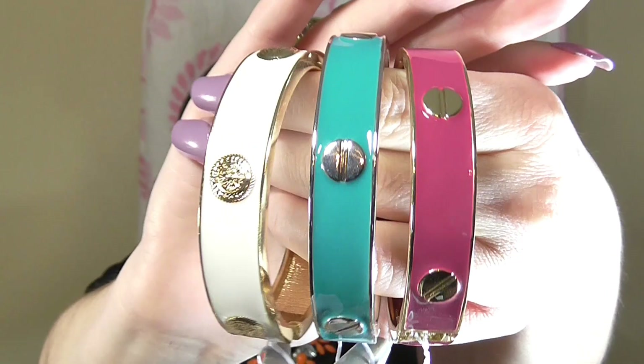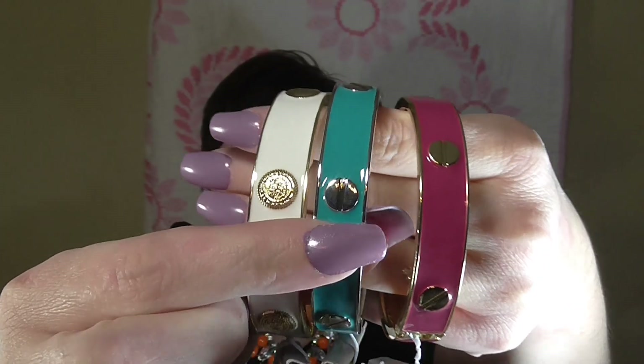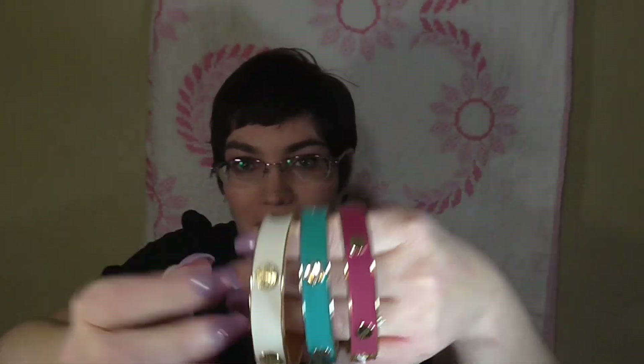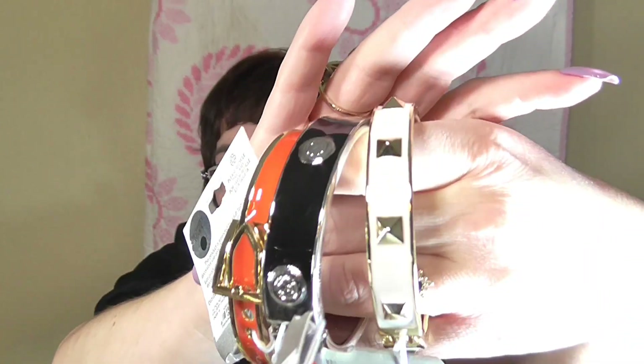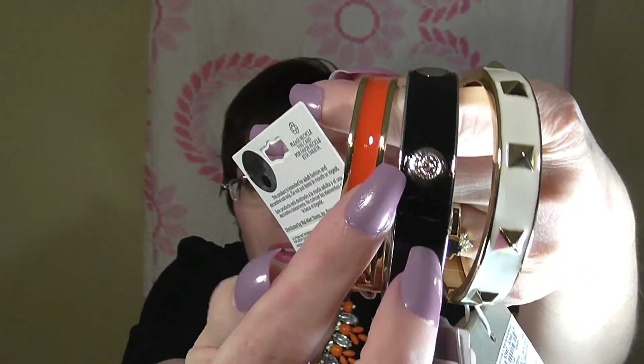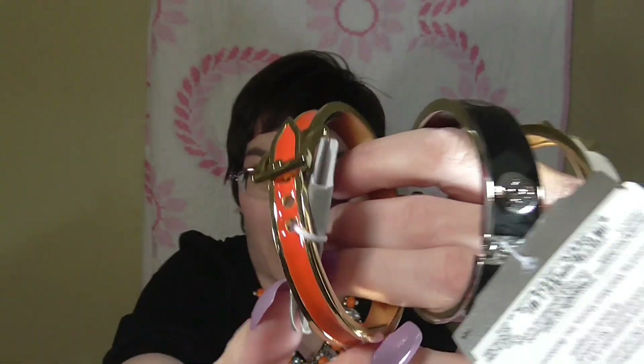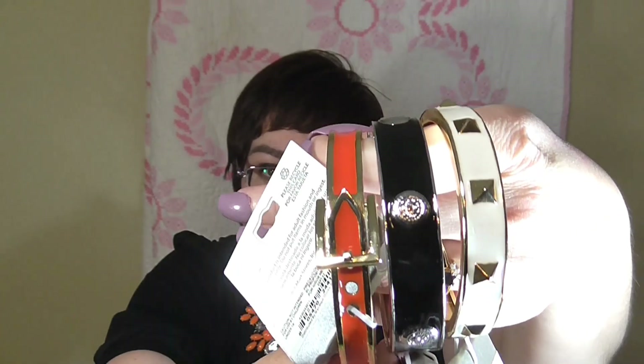I'm going to start with the bracelets, and they were all $5 originally, marked down to $1. I picked up quite a few different varieties to give you guys a lot of options. Here are three of them — this one has a textured finish and this one has kind of little screw-looking ones. I also found these really pretty ones — I love this one because it has a textured finish that looks like a little stud, and this one has a cute embellishment all the way around. And this one is like a little functional belt bracelet, super cute.